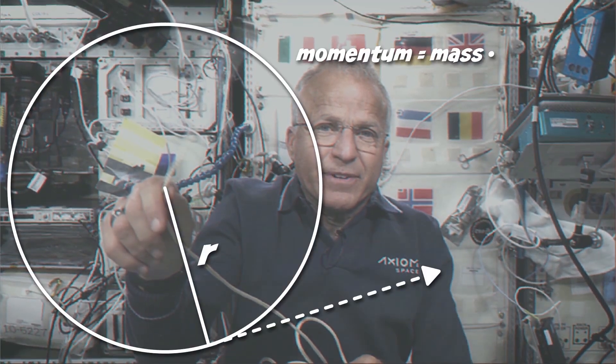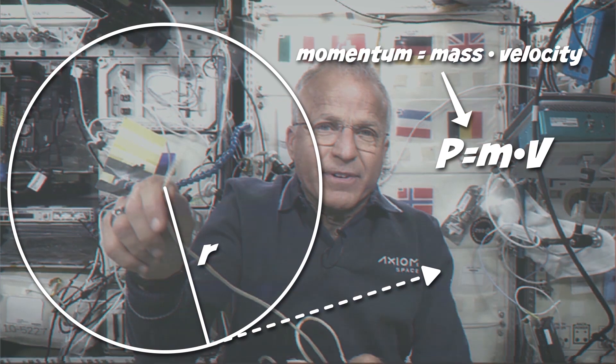Now the top, since it has mass and I spin it, giving it speed, now it has momentum. So what happens if I let this top go? That's right, it goes flying off.